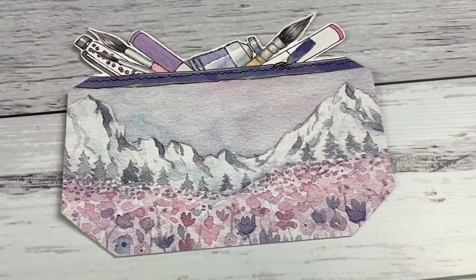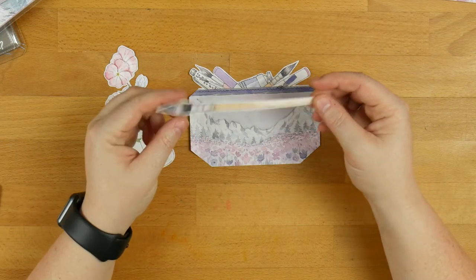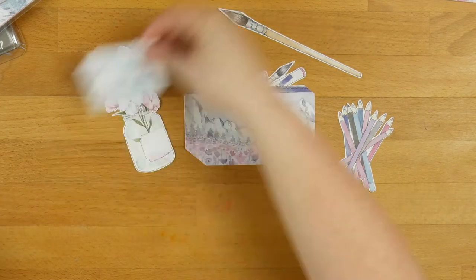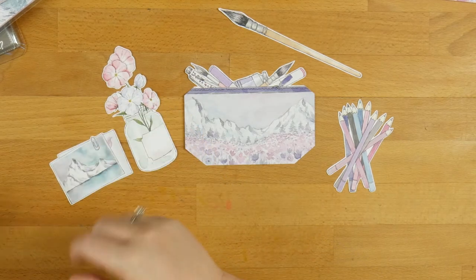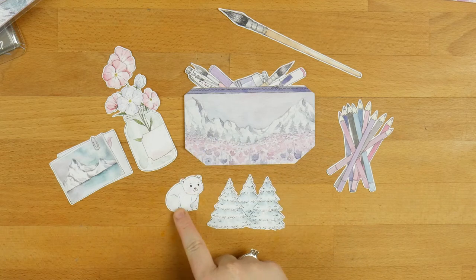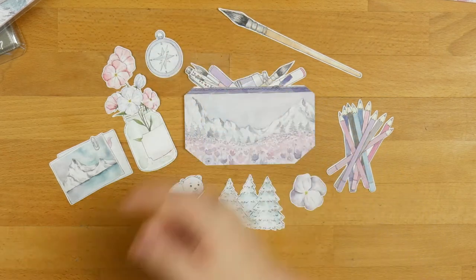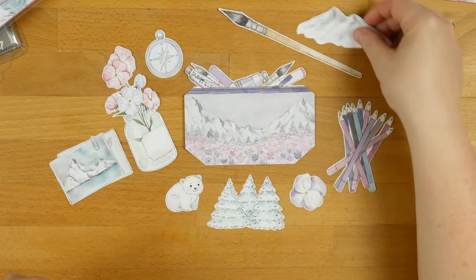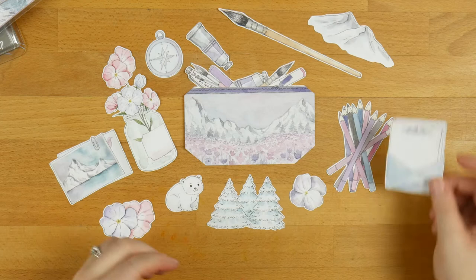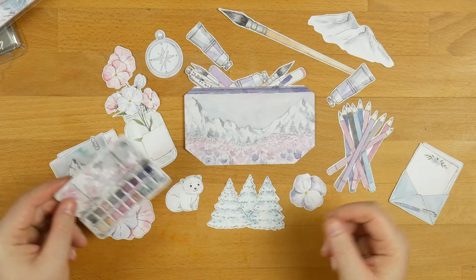We've got some flowers there in a jar. We have this amazing watercolour paintbrush. We have some pencils, we've got some photos, some pine trees — oh my God, they are gorgeous. Look at the little polar bear! We've got a little pansy, a compass that's not facing north, some mountains, some more pansies, some paint, an envelope with a little letter coming out, another thing of paint, and then we've got this gorgeous watercolour palette.